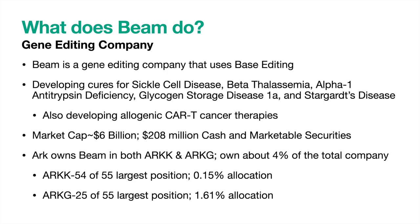Let's start off with what Beam does. Beam is a gene editing company that employs base editing, which is a new way of editing that has certain advantages over CRISPR and other various ways of editing. They are developing cures for various diseases, including sickle cell disease, beta thalassemia, alpha-1 antitrypsin deficiency, glycogen storage disease 1A, and Stuttgart's disease, along with other yet-to-be-announced programs. They are also developing allogeneic or off-the-shelf CAR-T cell therapies.